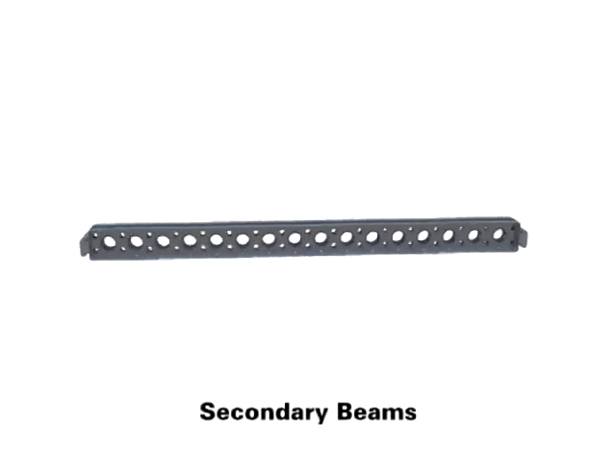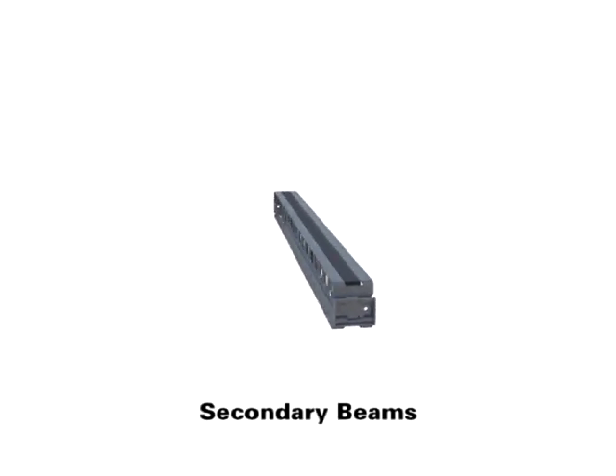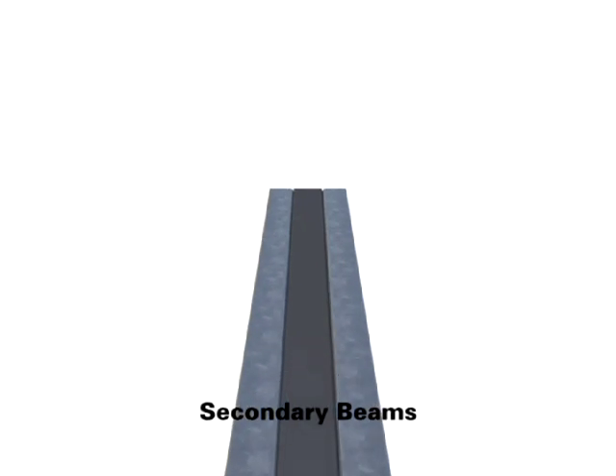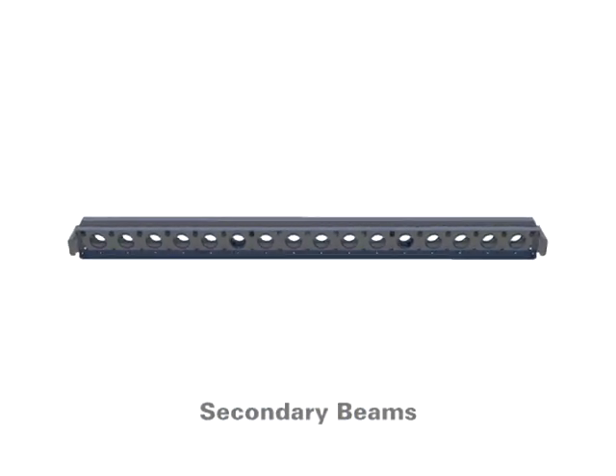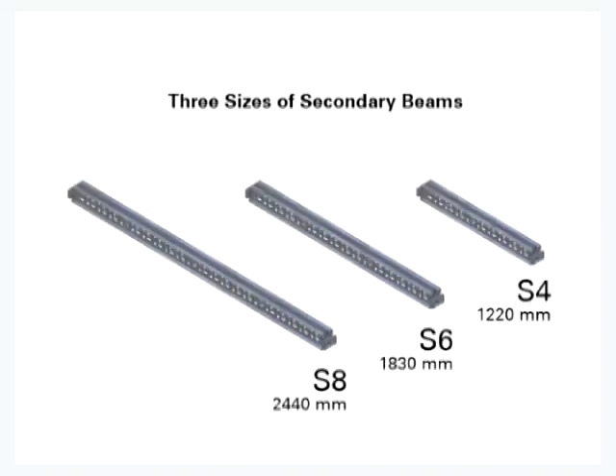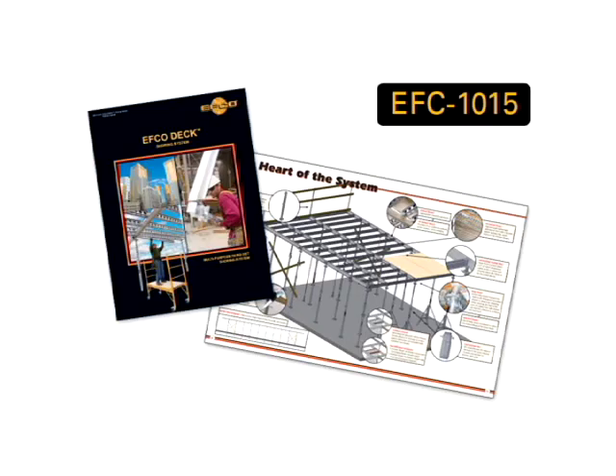Lightweight galvanized steel secondary beams have an embedded plastic nailing strip that will not shrink, crack, or splinter over time, which can be used to fasten plywood to the beams. The secondary beams come in four-foot, six-foot, and eight-foot lengths. The components of the EFCO Deck system can be easily recognized and specified using EFCO's catalog number EFC-1015, including capacities and weights.